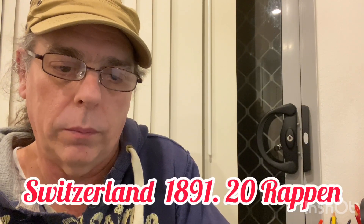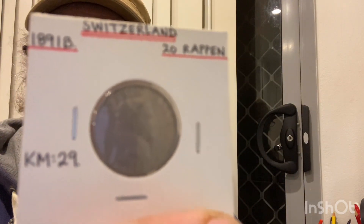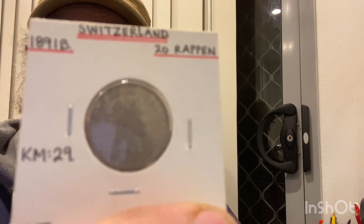Still in Switzerland — this is a 1891 20 rappen in very fine condition. And that's the other side there.